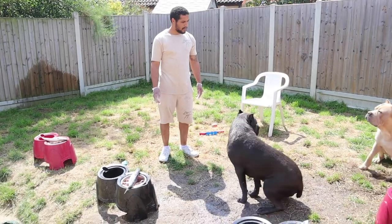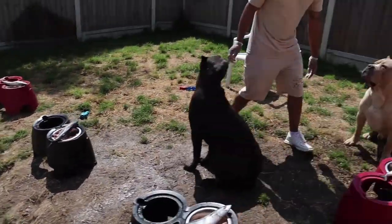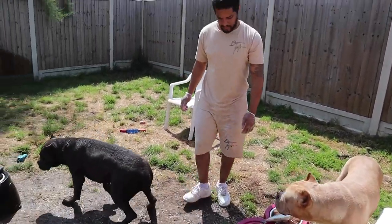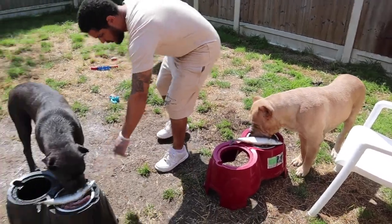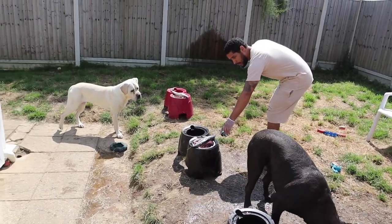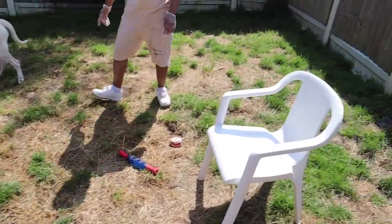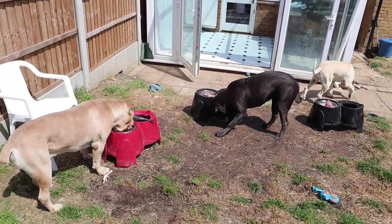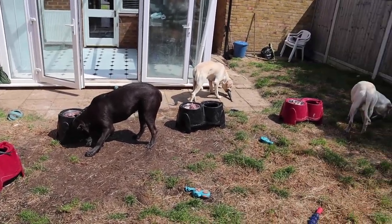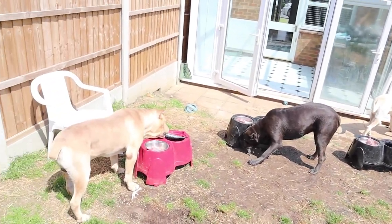Sit. Good dogs. Good girl. Lola, sit. Wait. Hunter, you can eat your dinner, boy. Freya, sit — not your turn yet. Hunter's going for the chicken feet first. She's gone for the fish first. She's gone for the fish first. And so is she.